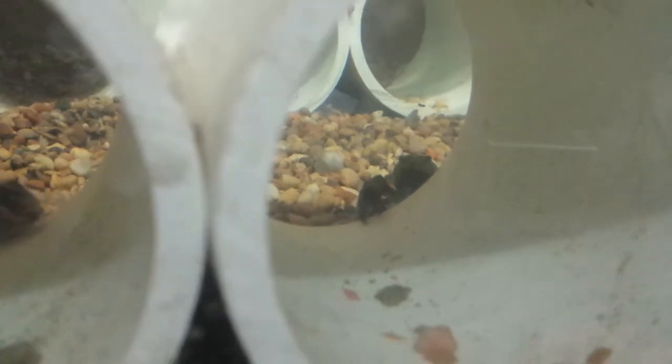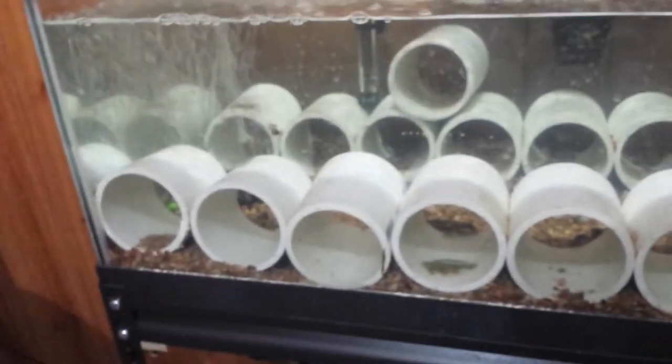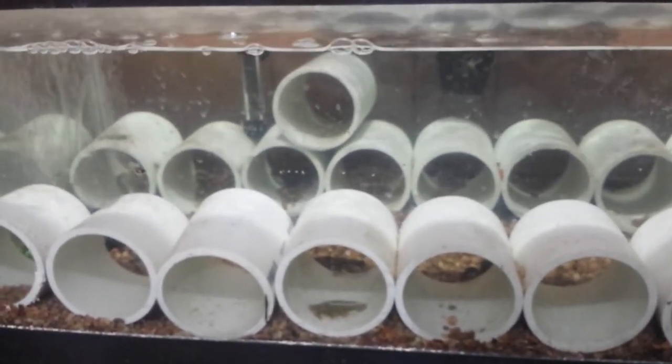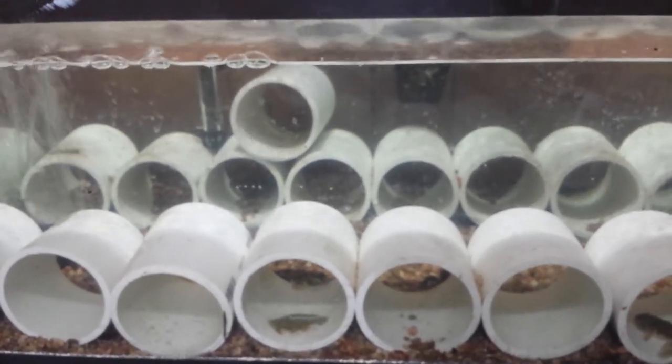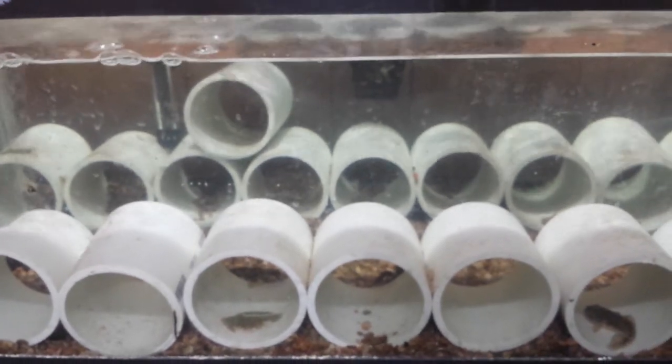Gobies have a special fin under their belly that suctions them onto a surface. This is the preliminary study. They have come from water where I tested nitrates, nitrites, pH, ammonia levels, and so on about eight months ago.